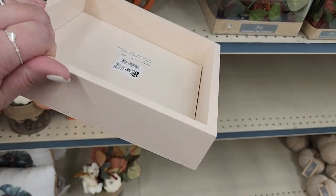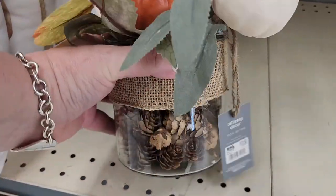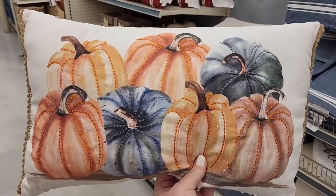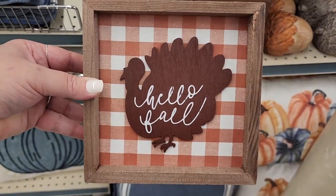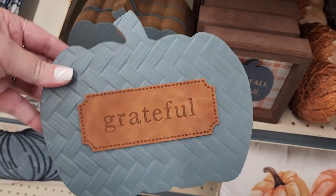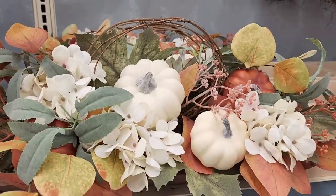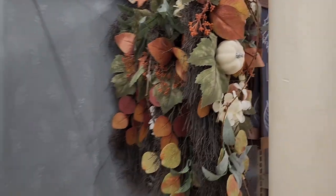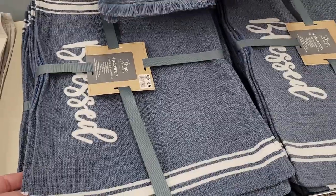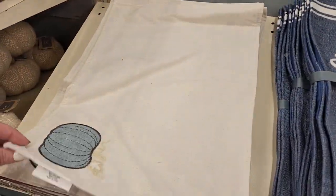Six dollars. This little guy is $18. $15 on this pillow — honestly they all seem like they're $15. Six dollars on the turkey. Three, five dollars. Eight dollars. Thirty dollars on this — and it matches that. $14 on this table runner. Four-pack of placemats for $15.